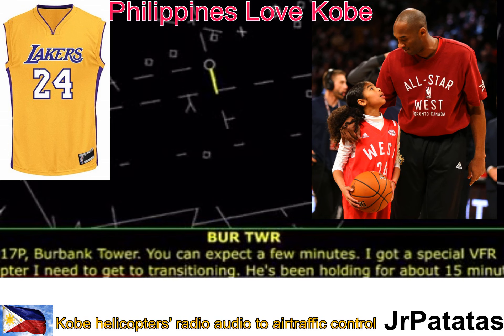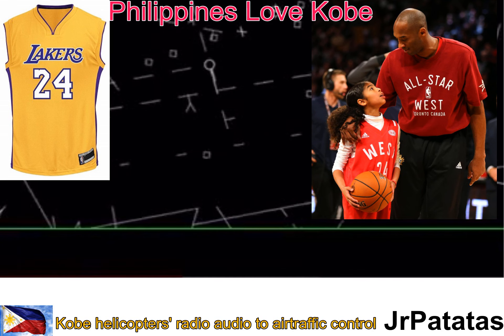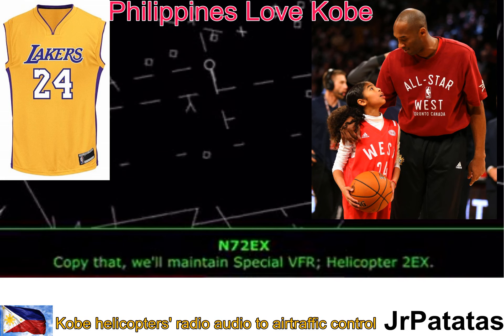You can expect a few minutes. I got a special VFR helicopter I need to get transitioning — he's been holding for about 15 minutes. Northwest, follow the 5 freeway. Maintain special VFR conditions at or below 2,500. I-5 northbound, 2 Echo X-ray. 2 Echo X-ray, roger — you're cleared to Burbank Class Charlie surface area from the southeast to the northwest. Copy that. We'll maintain special VFR, helicopter 2 Echo X-ray.